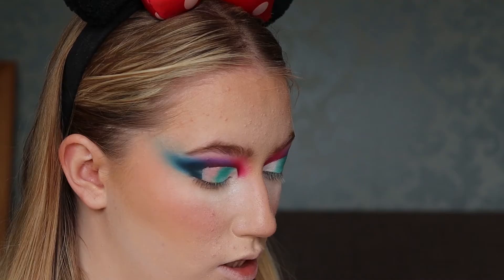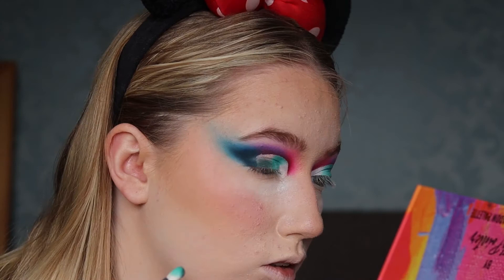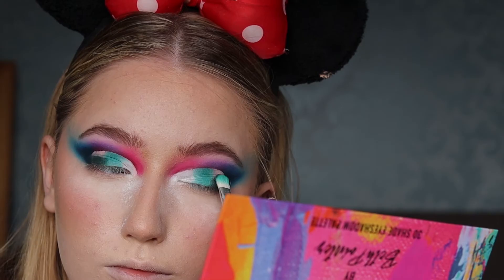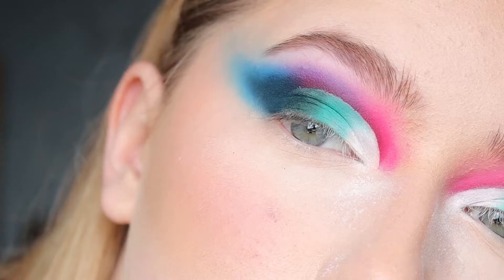Ibiza is really, really dark green. I'm going to pat that on my outer corner of the crease, using this big brush to get the majority of it done on the bottom before going in with the tiny brush again — just a little bit right at the end, not much.